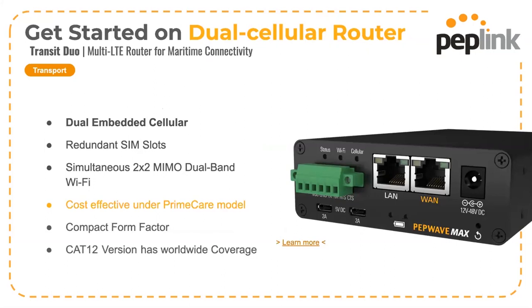The CAT-12 version, which is available now, has worldwide frequency coverage — great for vessels with global itineraries. This model is also extremely competitive under the PrimeCare model.